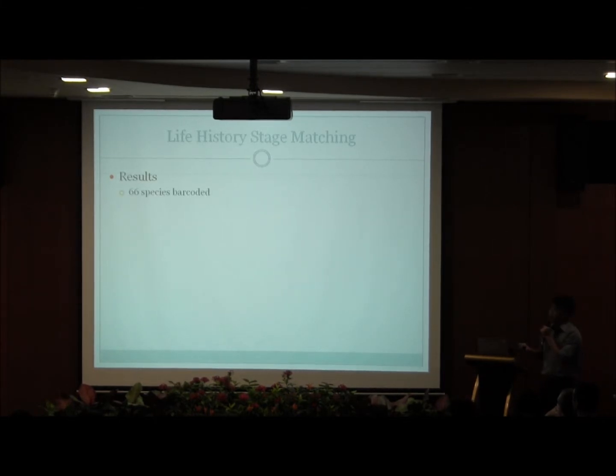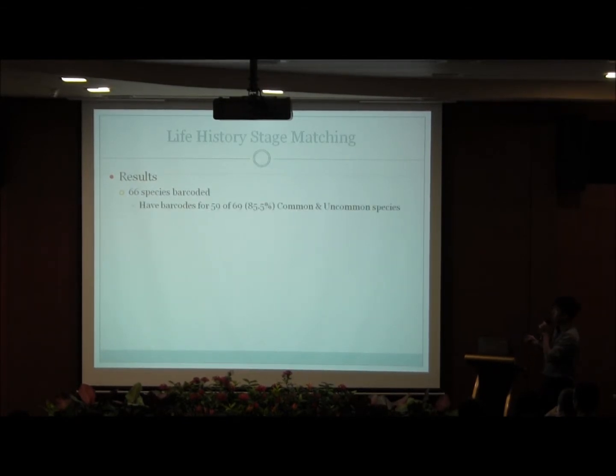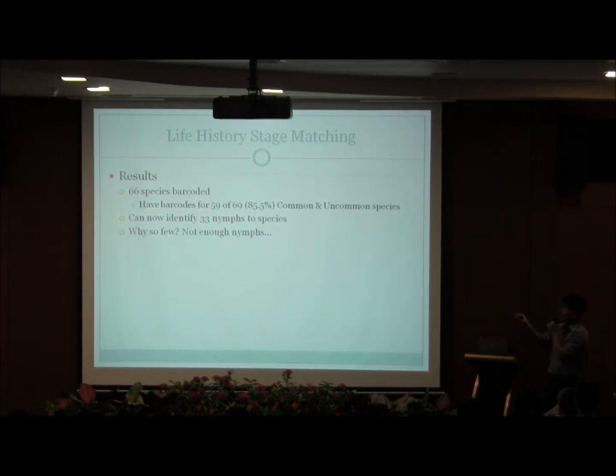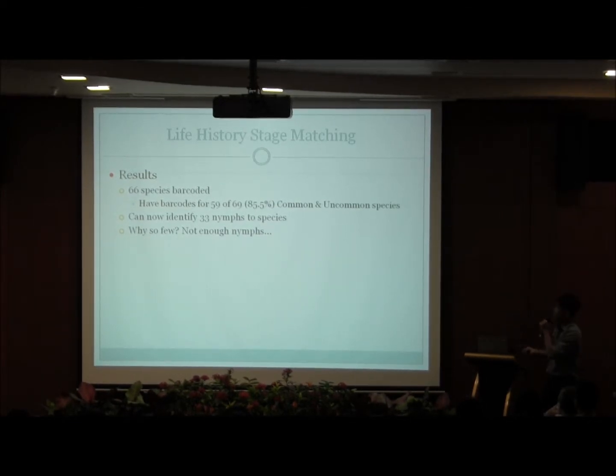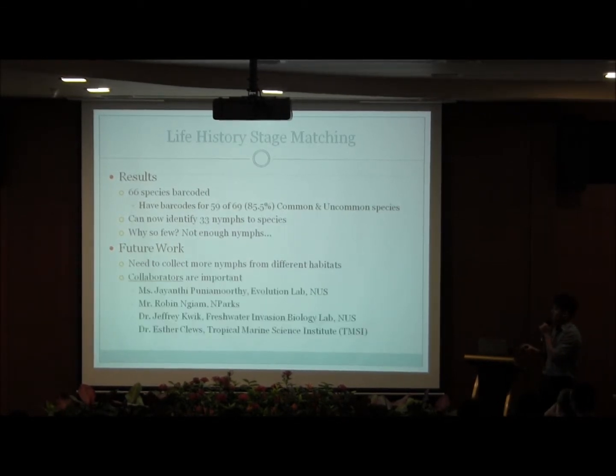As of today, we have 66 species of Odonates barcoded, meaning we have the genetic marker in our databases, and most of the common and uncommon species have been barcoded. More importantly, we have matched 33 nymphs to the adults, and these nymphs are now identifiable based on their morphology. However, this number is still low compared to the total of 119, as we have insufficient nymph specimens. To increase the number of matches, we need to increase our sampling effort. This highlights the importance of collaborators who might chance upon unidentified nymphs — most specimens in this project were contributed by people from several organizations, without whose efforts this project wouldn't be where it is today.